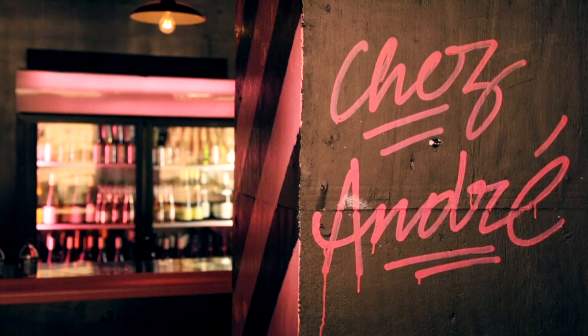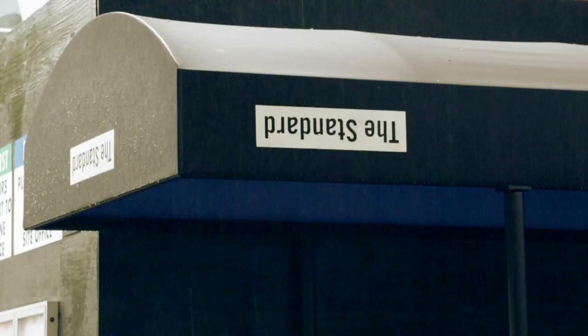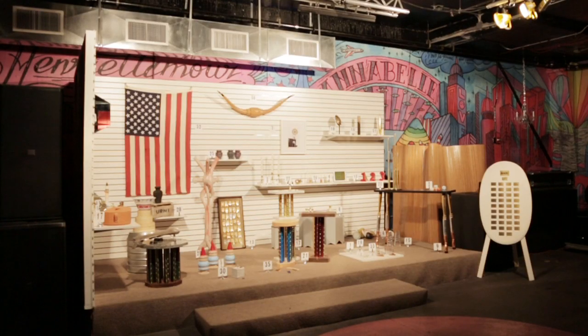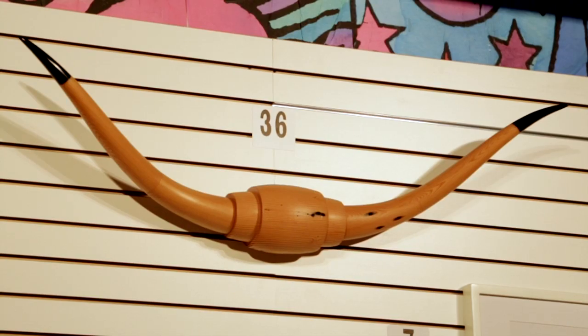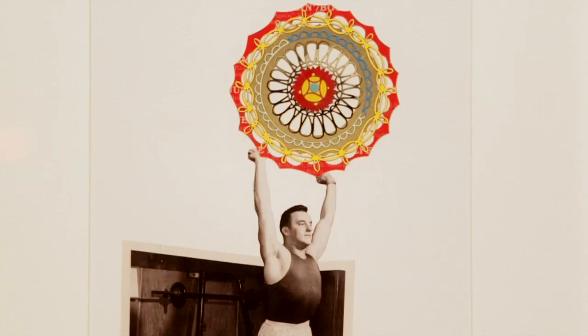We're here at Chez André, which is the nightclub in the basement of the Standard East Village Hotel on Bowery Street. Here, the American Design Club has installed their show called Trophy. The American Design Club is a group of young American designers that have banded together to do exhibitions and support each other. This show is about trophies — objects that you live with every day that are mementos or that commemorate moments of your life.